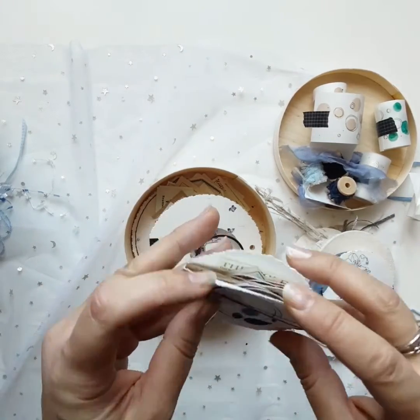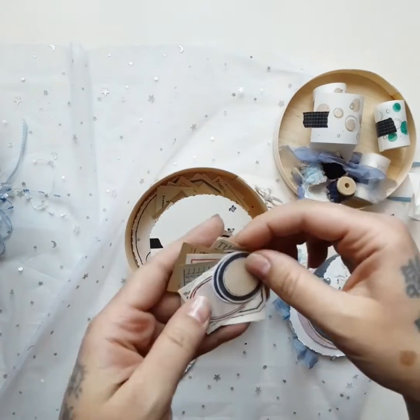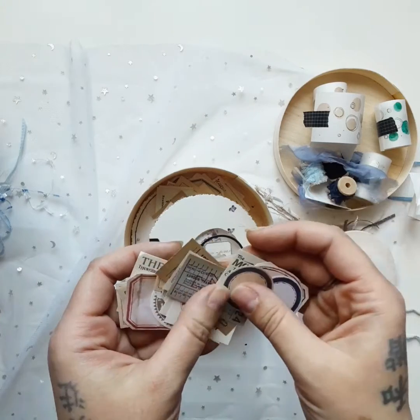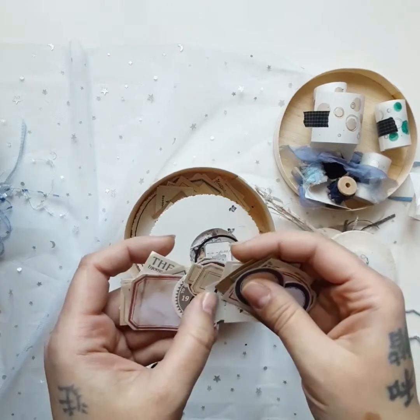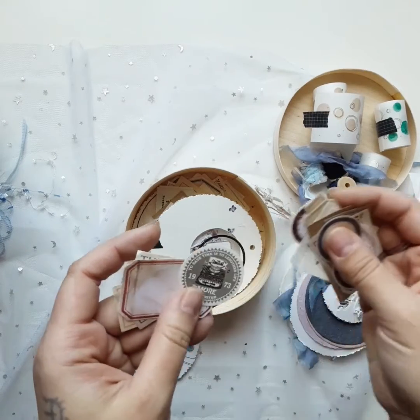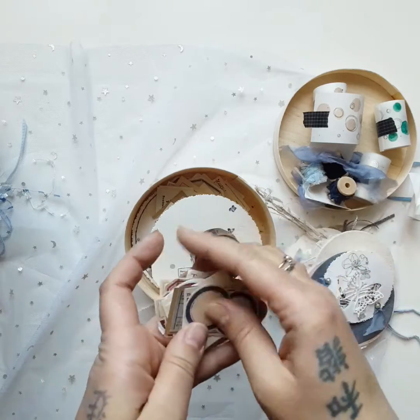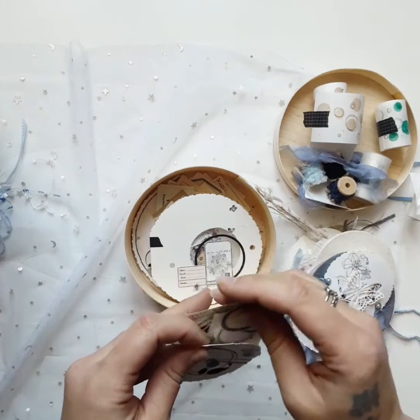Now in here there's a whole bunch of tickets — very cool vintage tickets. You can never have enough of those, right, in the journal? So beautiful. Let me put them back.